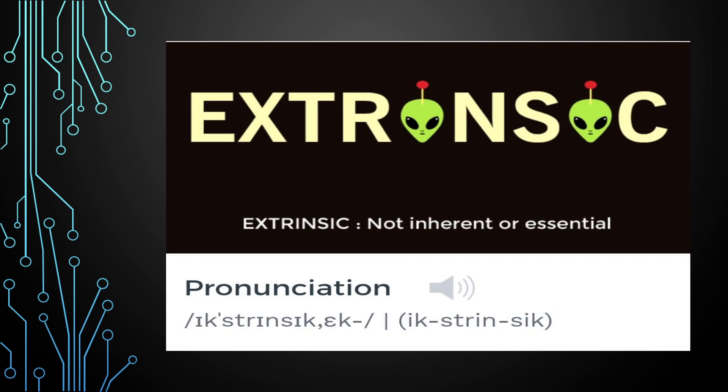Hi friends, welcome back. Now we have completed 10 days of successful English words — that's 50 words total.